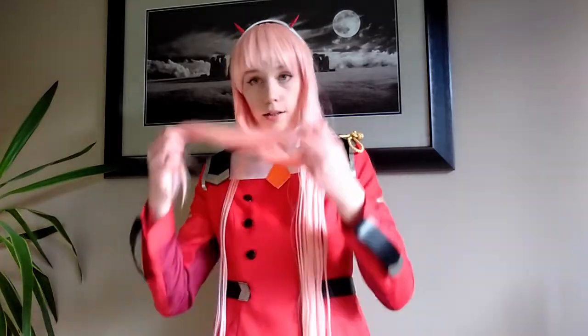When I took the wig out of its plastic packaging initially, I was really impressed with the quality. It looked absolutely gorgeous. I love the colour of this wig — it is the ideal pink that I wanted for Zero Two's hair, and it looks lovely. Really nice quality. I was running my fingers through it thinking this is so soft. It felt really, really nice.